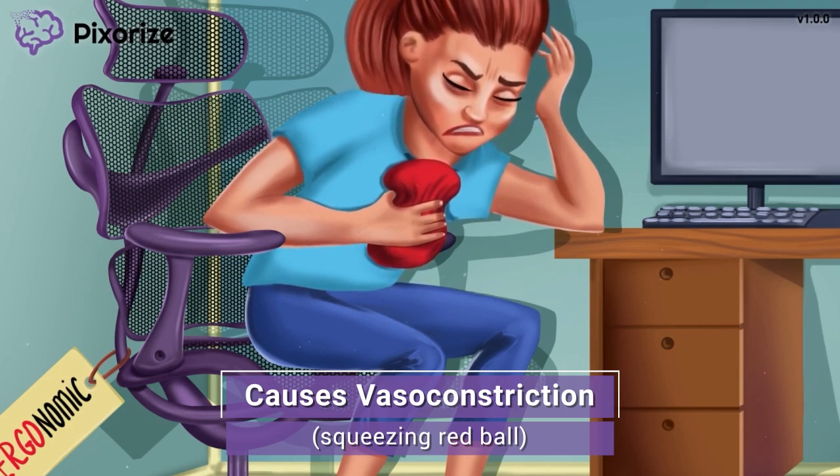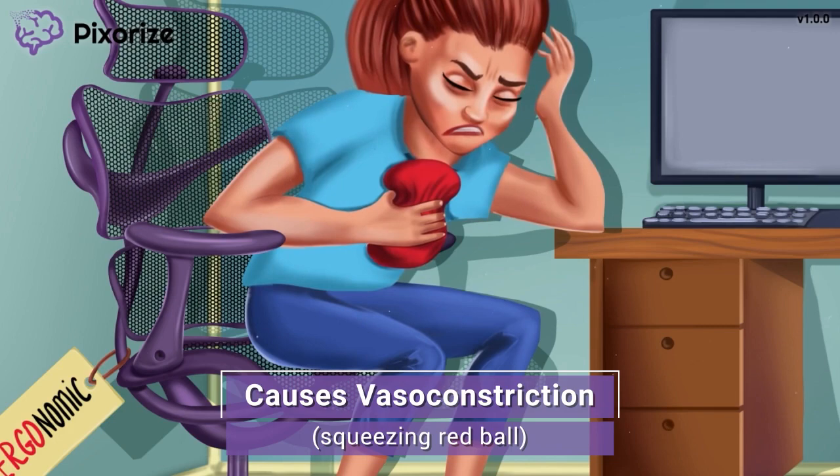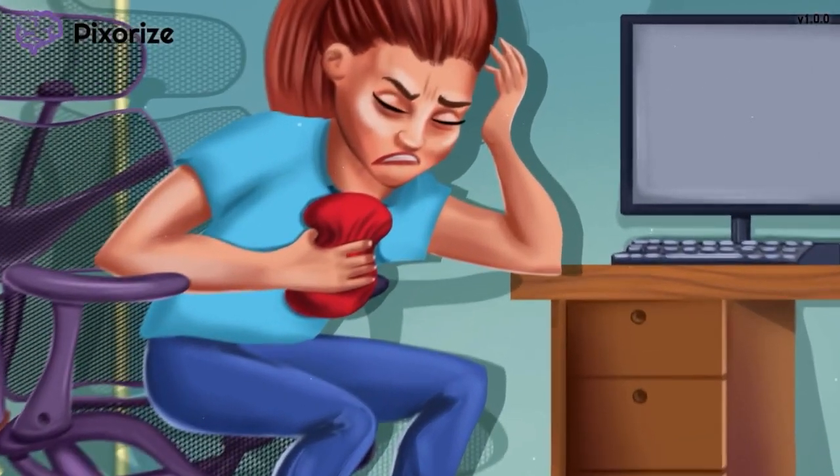Vasoconstrictors squeeze down or constrict the red blood vessels. Ergotamine belongs to a drug class called the ergot alkaloids, which cause vasoconstriction. So when would we use ergotamine? Let's move on to find out.